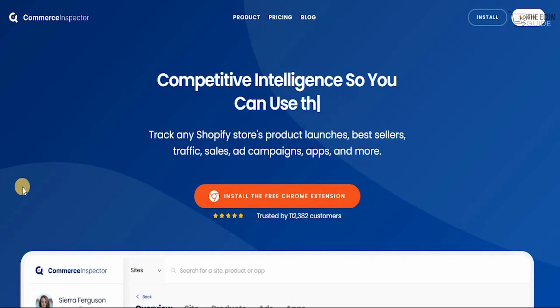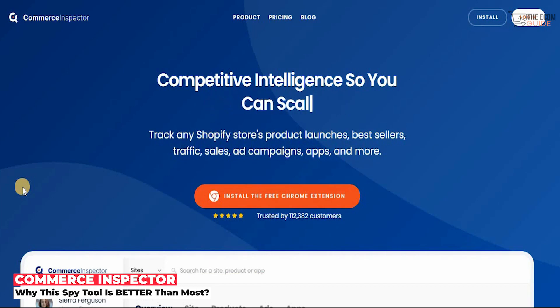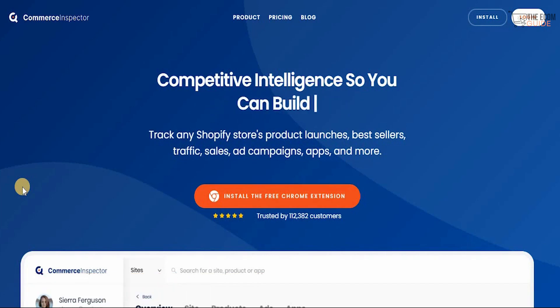Welcome to the channel guys. Today we're going to go in great detail and talk about a very interesting tool that you could use — one that can really make you stand out and get a competitive advantage: Commerce Inspector. It's competitive intelligence so you can sell and grow faster, and combined with the best apps, you can scale significantly.